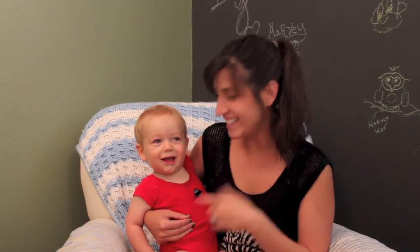Hi everybody, it's Talia and this is Harvey, and today we wanted to talk to you about 10 bogus baby buys — things that you don't need to spend your money on that the general population tends to tell you that you absolutely need when you have a baby.